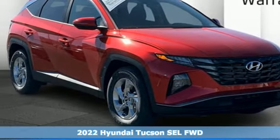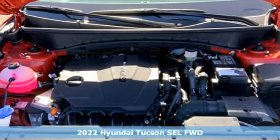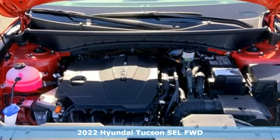Here's a new 2022 Hyundai Tucson. Challenging convention to find a better way. It's the Hyundai way.